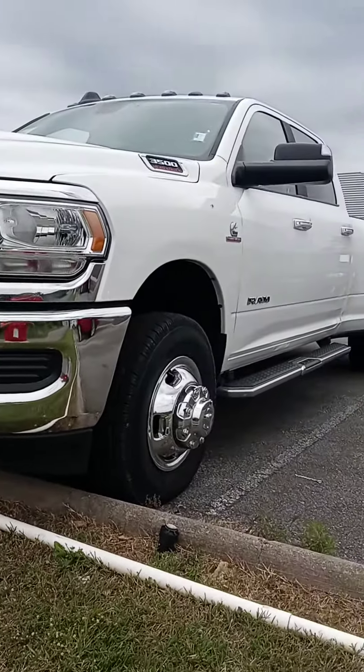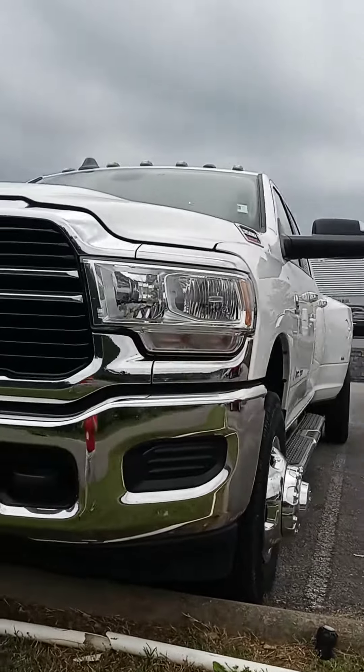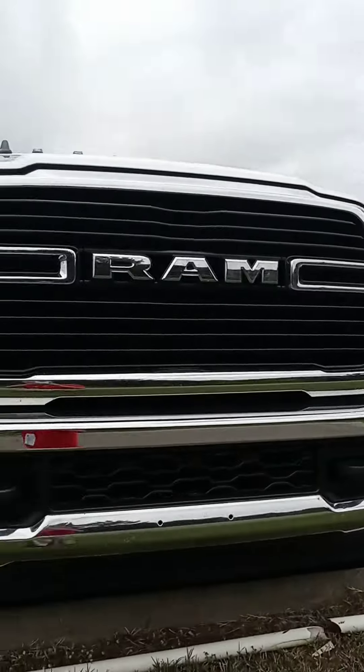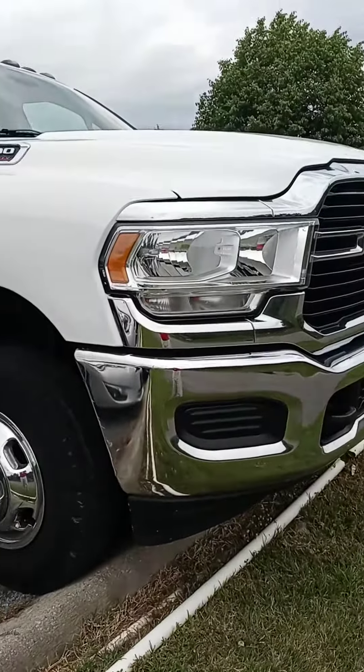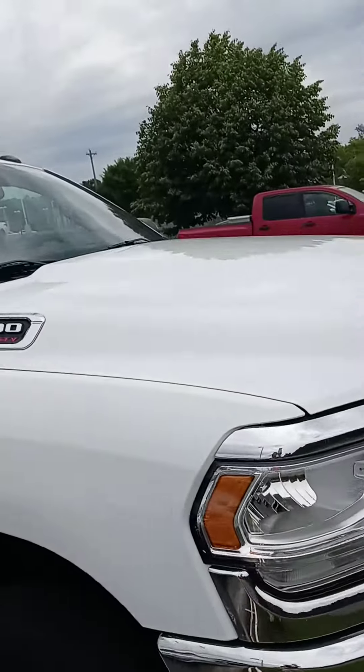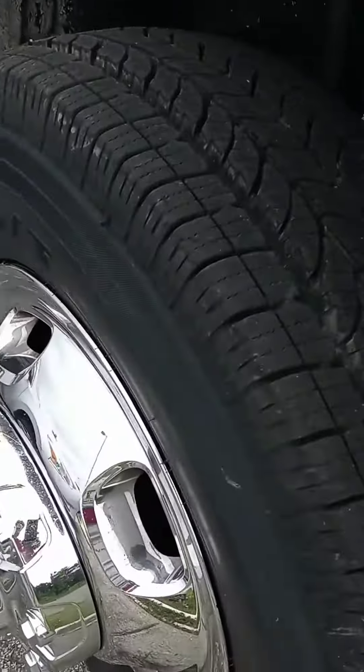Hey Cynthia, this is John here at Victory Nissan. We got this Ram 3500 in — y'all were looking at a 2500, I understand that, but wanted to see if maybe y'all would consider this. I don't know if it's too much truck; I certainly understand, not only just the truck but it also adds to the purchase price.